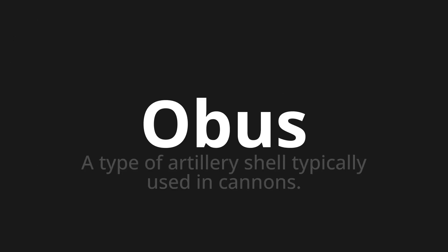Welcome to this pronunciation video. Today we will be focusing on a new word that you might find challenging or intriguing. So let's dive into today's word, which means a type of artillery shell typically used in cannons.